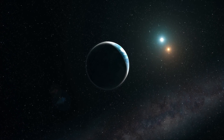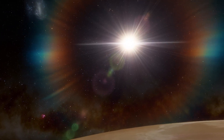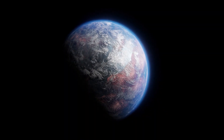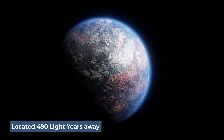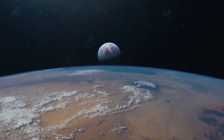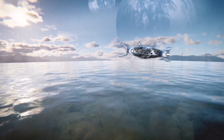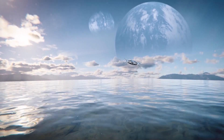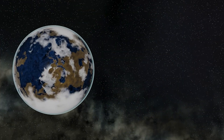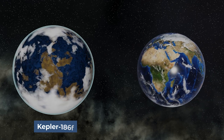This exoplanet first came to light in 2014 following a joint observation effort by NASA and SETI scientists. It is only 10% larger than the Earth and is located 490 light-years away. The similar dimensions make scientists believe that it's a promising candidate for a habitable planet. Thanks to its distance from the sun, there is a probability that this exoplanet contains water. Even so, scientists are still not sure about Kepler-186f's capabilities to sustain life.